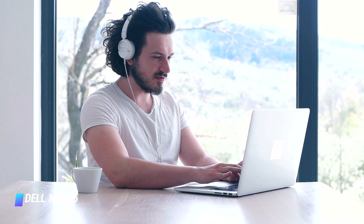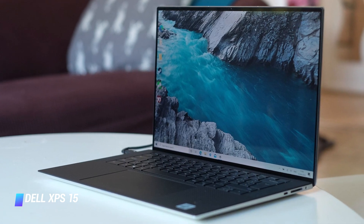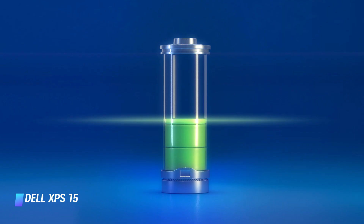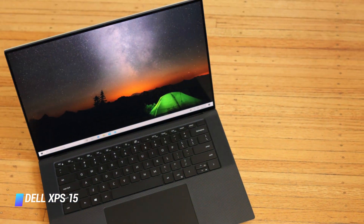With high-end specs, the Dell XPS 15 can compile code incredibly fast, making it ideal for programmers. Plus, if you go for a model with a GPU by Nvidia, you can test out your games while coding them. Perhaps best of all, its battery life is excellent, which means you don't have to be tethered to a desk if you want to use this powerful laptop.